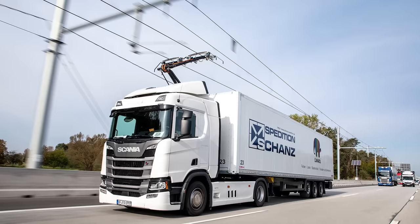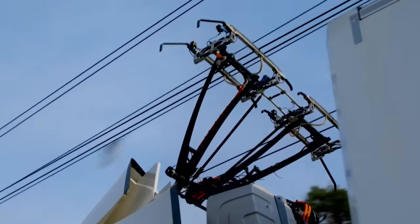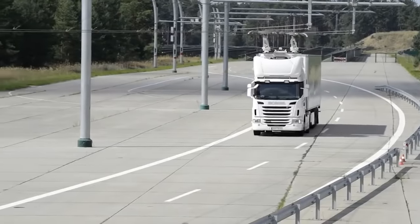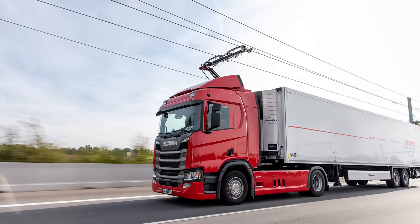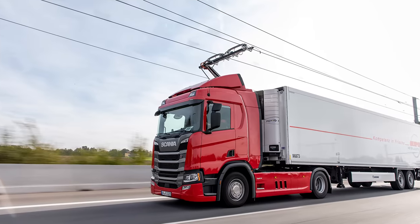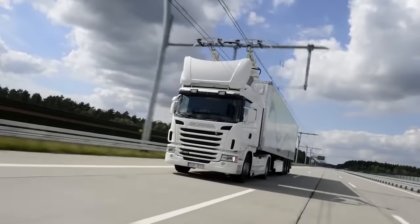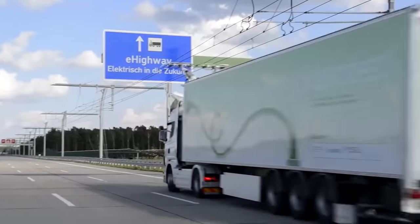According to the developers, this system is twice as efficient as conventional combustion engines. The unusual vehicle, together with the e-highway system, attracted the attention of German authorities. In August 2017, Siemens Mobility was commissioned by the state to build a contact line for electric trucks on a six-mile stretch of Autobahn. Thanks to a successful field trial, the e-highway system began to be tested on various public highways in Germany.